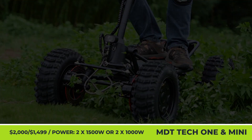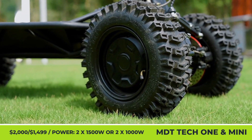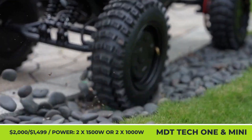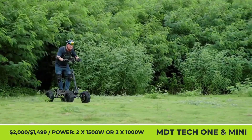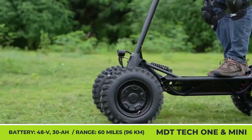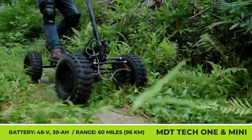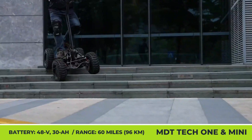MDT Tech 1 and Mini. MDT Tech is a young electric mobility company seeking funding for production of two exciting models: the full-size MDT 1 and its smaller sibling, the MDT Mini. Both have a four-wheel design with all-terrain off-road tires. MDT 1 is based on a high-strength tubular chassis with independent suspension and two electric motors with 1,500 watts of output each. The motors operate in five pre-programmed speed modes, with the most powerful mode bringing speeds up to 30 mph and 40-degree hill-climbing capabilities. It has a load capacity of 350 pounds and up to 62 miles of range from a fully-charged 48-volt, 30-amp-hour battery pack.